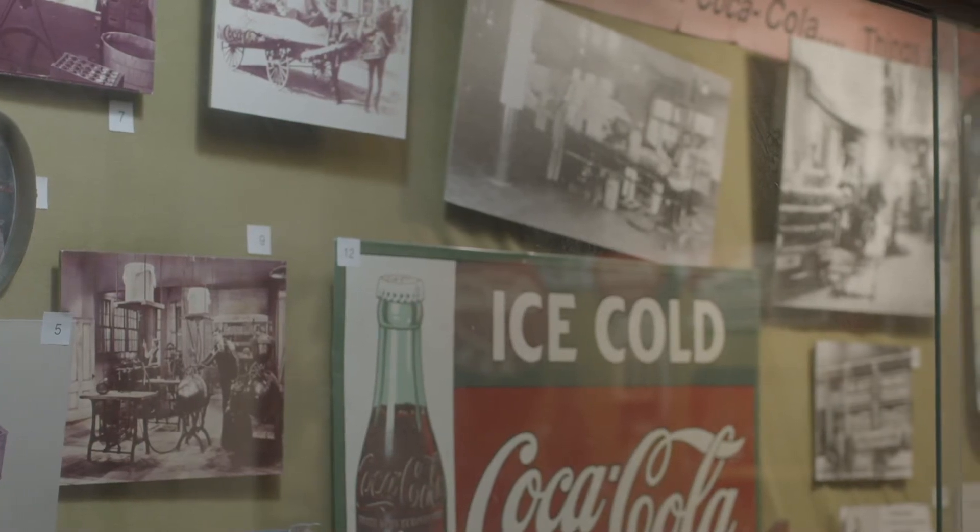We also have quite a few bottles. If you're interested in commemorative bottles or the history of the bottle itself — how it went from a blob top all the way up to what we know as the hobble skirt bottle — we have that information. To me, that's a really neat part: how that bottle changed through time and why.